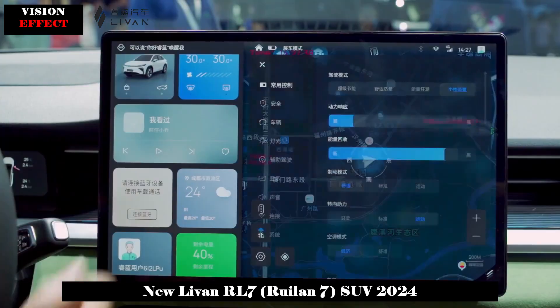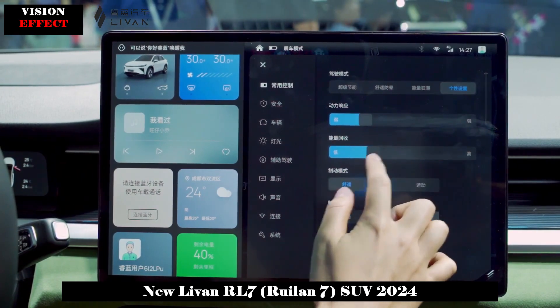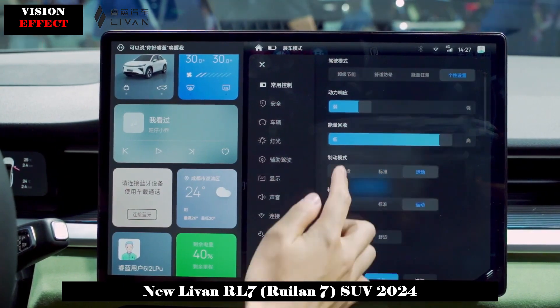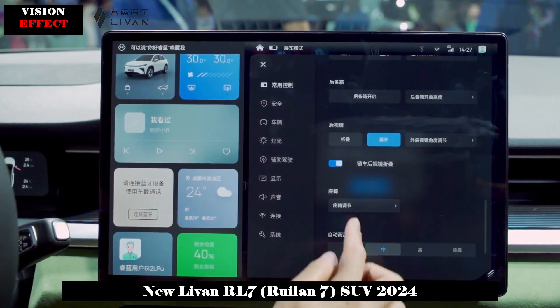In terms of body size, the length, width, and height of the Levan RL7 are 4,690 × 1,892 × 1,650 mm, and the wheelbase is 2,775 mm.